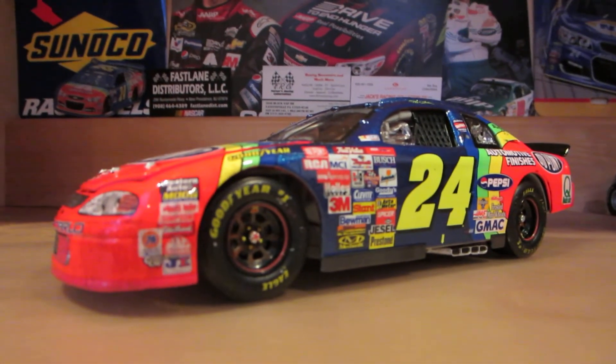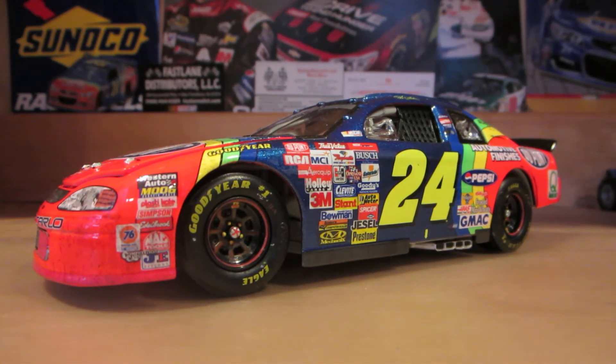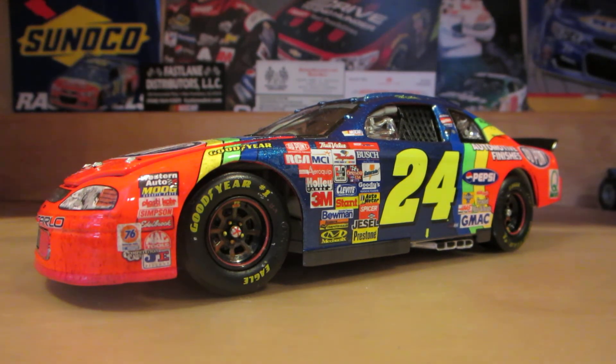This is definitely a must-have in your collection for Jeff Gordon cars, or if you just collect Daytona 500 cars in general. Thank you all for watching — hope you enjoyed this video. Make sure you subscribe for more videos like this one in the future. Thank you again.